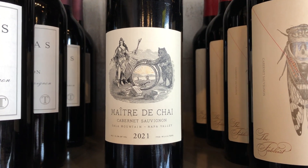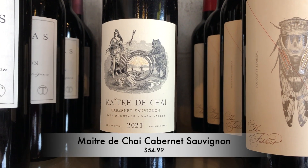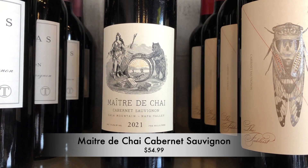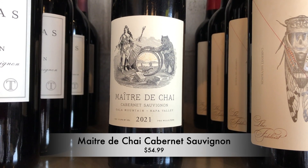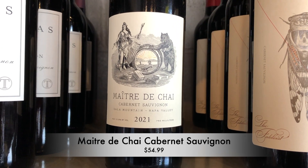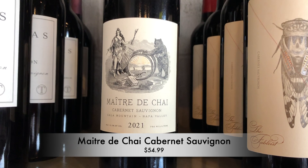First off, brand new for us, a Maitre de Chez. These are two young guys. Both came up in fine dining, first as chefs, and then both switched to sommelier roles, which is kind of interesting. Most notably, they worked at French Laundry, but also some other great restaurants, Quince in San Francisco as well.